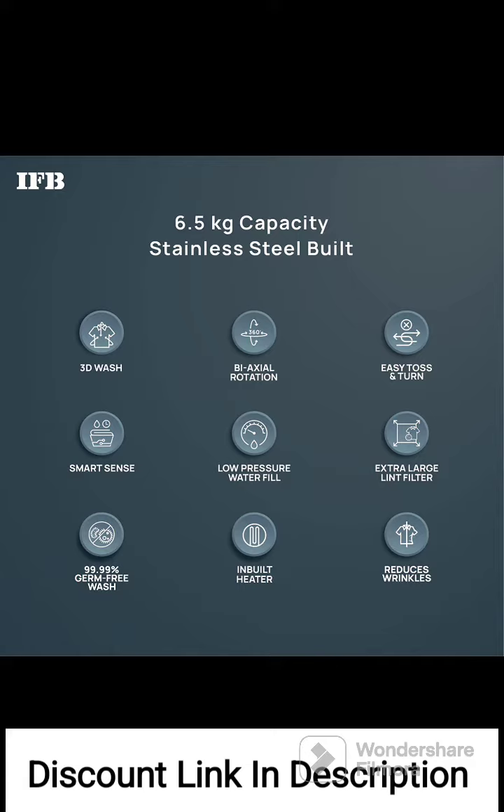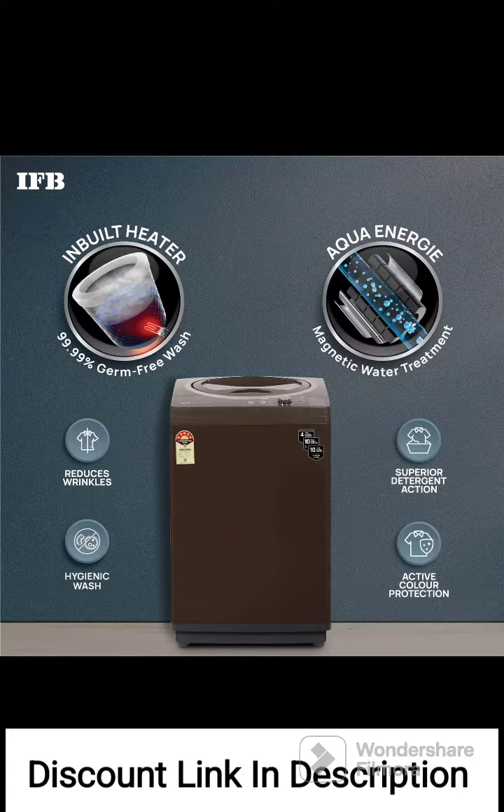The washing machine has a capacity of 6.5kg, making it suitable for small to medium-sized households. It is fully automatic, meaning it can perform all washing functions without manual intervention. It saves time and effort by automatically detecting the wash load, adjusting water levels, and selecting the appropriate wash program.